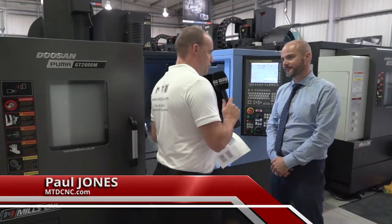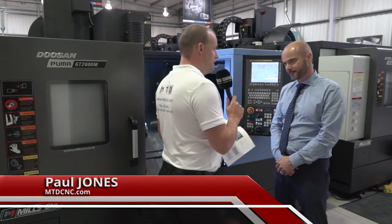Tony, this is the GT range from Doosan and Mills CNC. Tell me about these models.